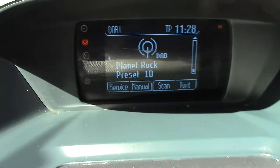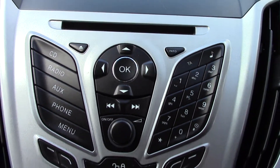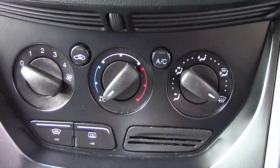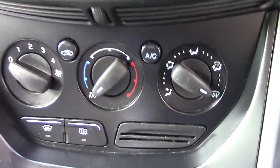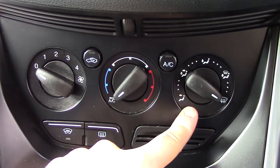In the centre we've got the display for the DAB radio. Down below that we've got the radio and CD unit itself. And below that we have got the aircon unit, so you've got your fan speed, circulation, temperature, aircon and direction.